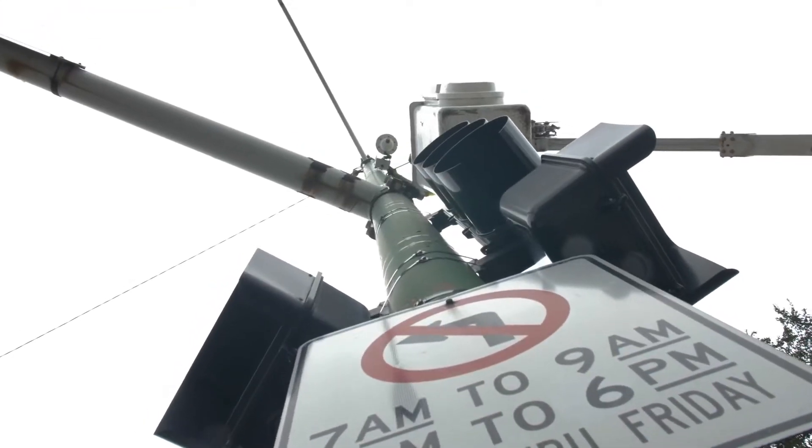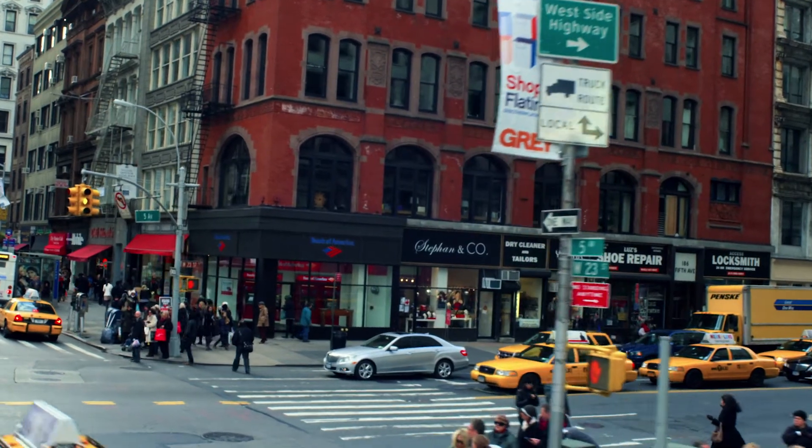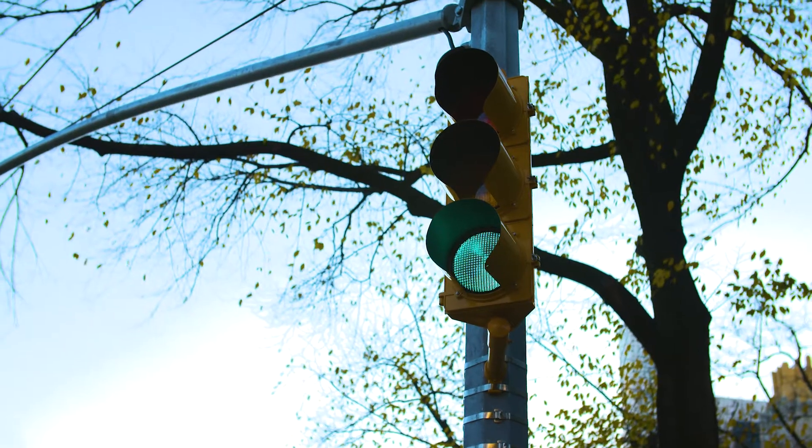Imagine an intersection that can calculate the trajectory of all the vehicles that are coming at it and notice that one's coming too fast to make it, or maybe they're going to blow through a red light. So what we're going to do is hold off on the walk sign and the green light going the other way so that we can avoid an accident — essentially let all four directions stay red while this car barrels through the intersection.